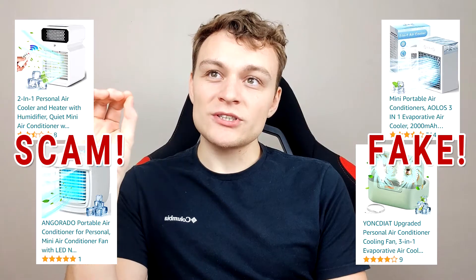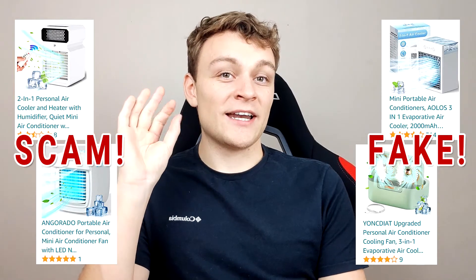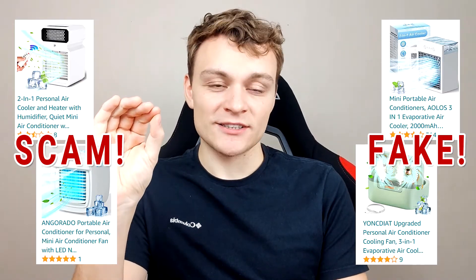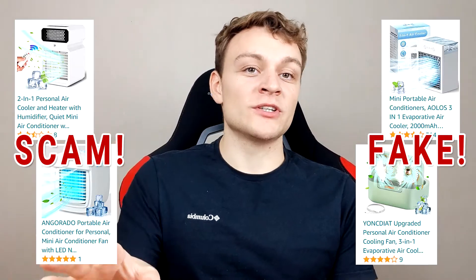So what is all of this about? I'm looking for a portable air conditioner at the moment and I've been going to various websites, browsing the products on Amazon, and I've noticed that a lot of products — actually the majority of products listed on Amazon — are fake portable air conditioners.